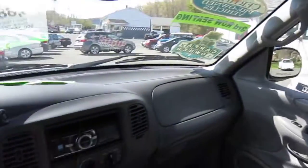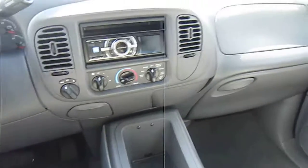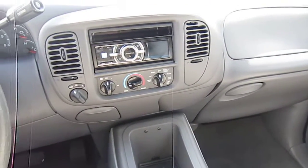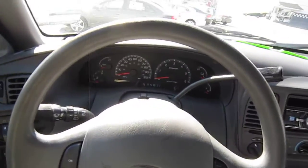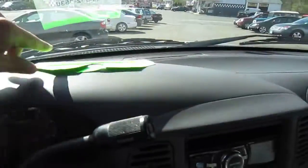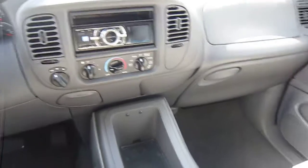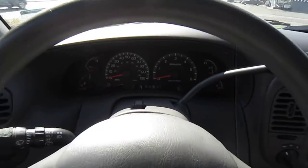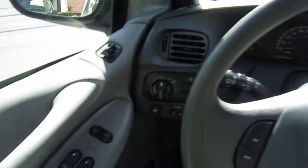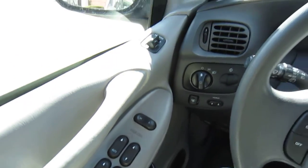Gas prices are at an all-time high right now, so buying a gas guzzler means you are at a great price advantage — prices are actually very, very low for these. This one is for sale for $5,881, recently reduced, and it probably has an $8,500 book value, which makes this vehicle a great buy — basically half off because of the gas prices. And as we all know, gas prices will probably come down come election time.